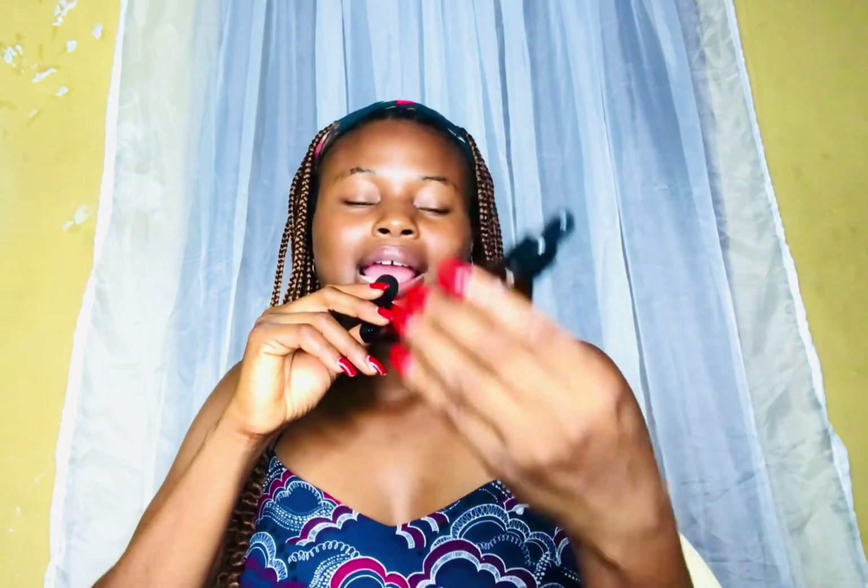I wanted something that would help brighten up my skin — I was intentional about it. This is not the only product I used, but I really wanted to review this one because I really like the product. So far so good, I have amazing things to say about it, even though I was skeptical about buying it at first.